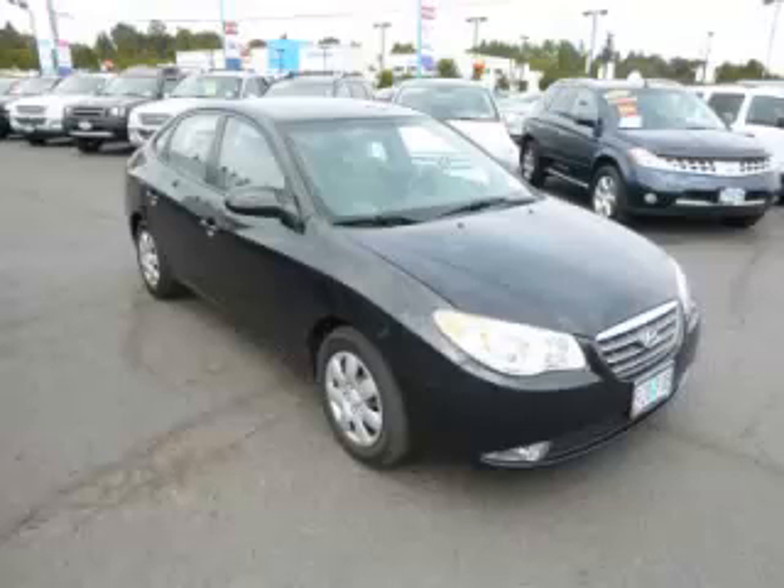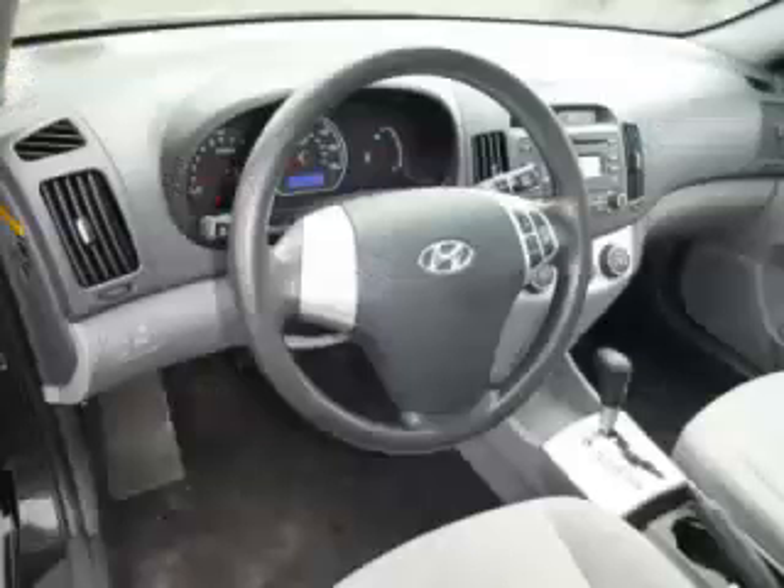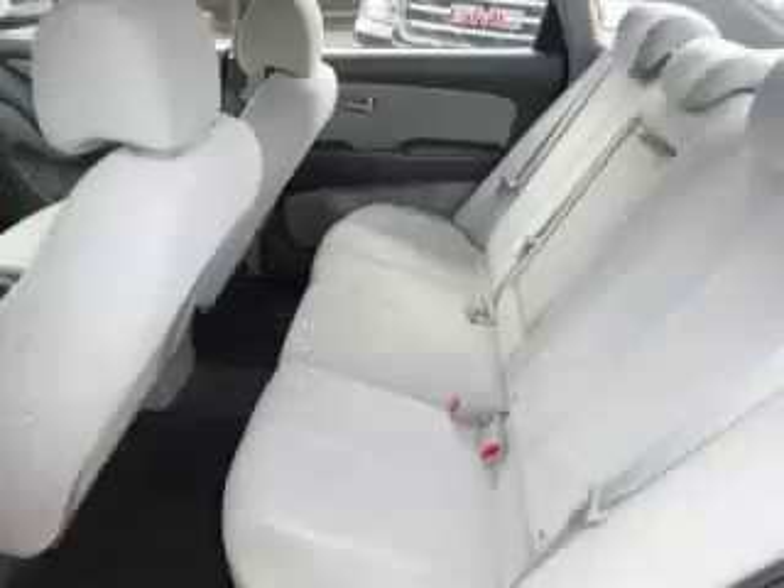Complete with a 2.0L L4 engine, top features include tilt steering, power locks, power windows, fog lights, and center console. Are you ready to experience this vehicle for yourself?